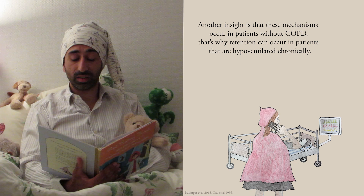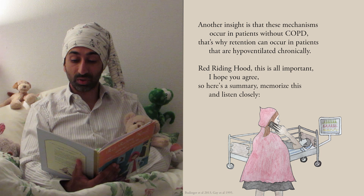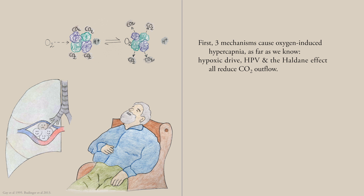Red Riding Hood, this is all important. I hope you agree. So here's a summary — memorize this and listen closely. First, three mechanisms cause oxygen-induced hypercapnia, as far as we know: hypoxic drive, HPV, and the Haldane effect all reduce CO2 outflow.